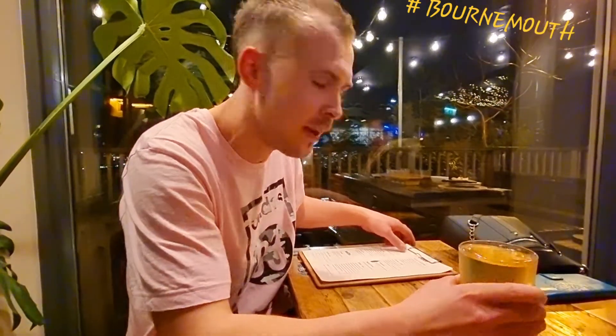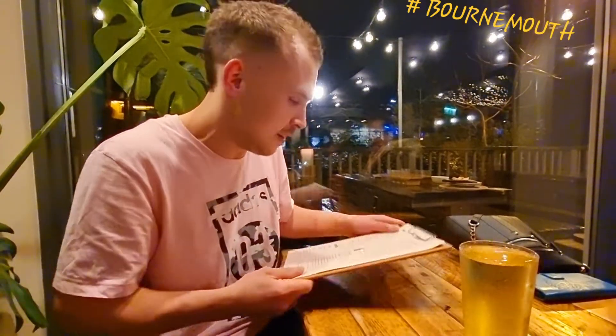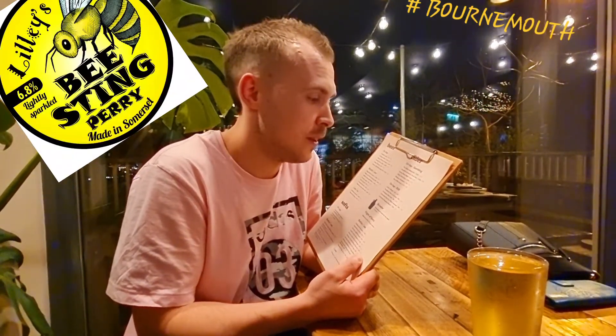Let's get started. Today we've got a cider, so we're going to review this one. Let me just put my glasses on and have a look at this. This is Lily's — Lily's Peter Stink. This is 6.8%. It doesn't say where it's from, but apparently this was one of their most popular ciders.